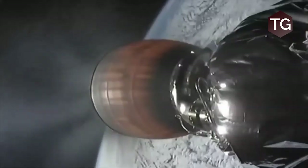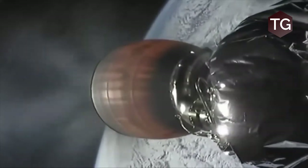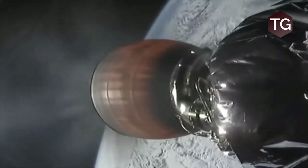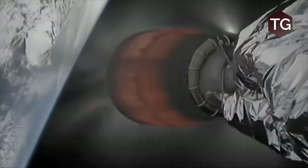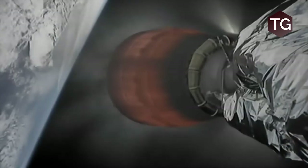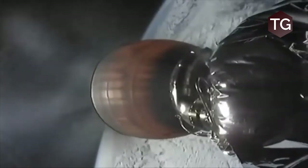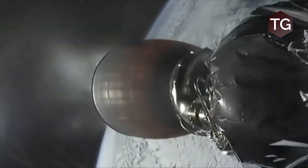You can hear the cheering in the background from team members — it seems that the first stage has made a water landing, which again is not the primary mission here. We still have the Dragon capsule headed to the International Space Station. It is a bummer that we weren't able to capture and reland the first stage, but again not our primary mission, so we are still on track to complete this mission.